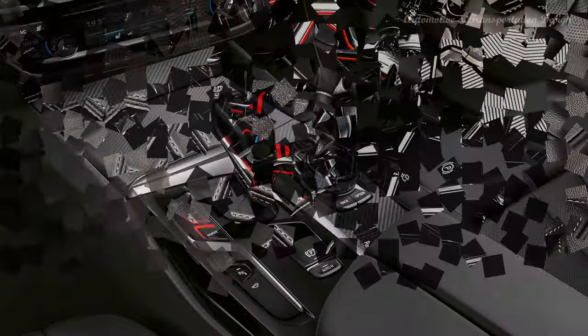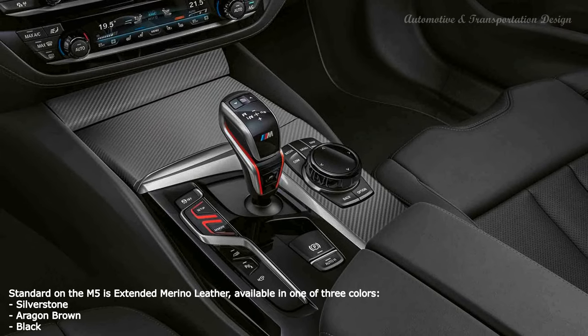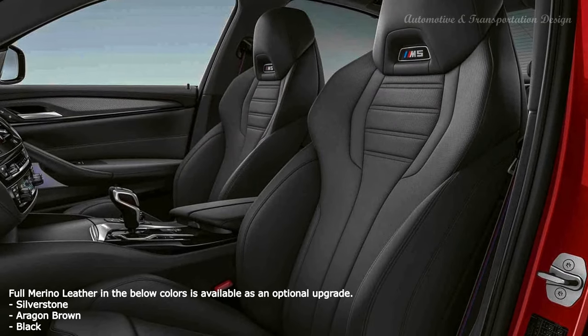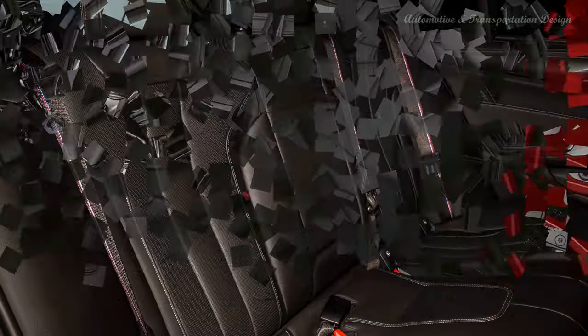The 2021 BMW M5 has a base price of $104,995, including the $995 destination charge. The global market launch is scheduled for August, with the first deliveries arriving near the end of 2020.